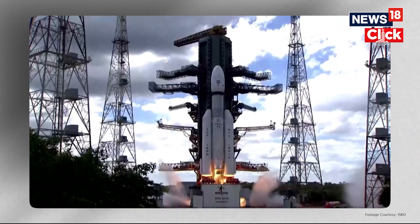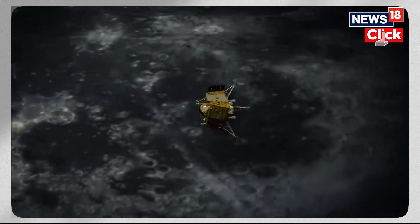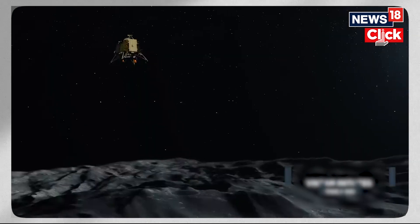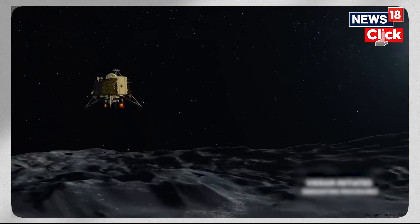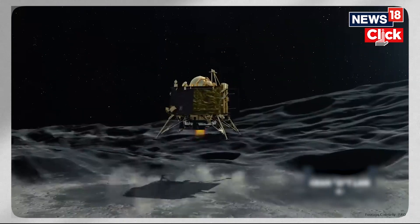If Chandrayaan-3's journey till now hasn't been challenging enough, the home stretch has been described by the ISRO chief as 15 minutes of terror. That's when the lander has to fire its engines at the right times and the right altitude, while using just the right amount of fuel and making accurate scans of the lunar surface before finally touching down.